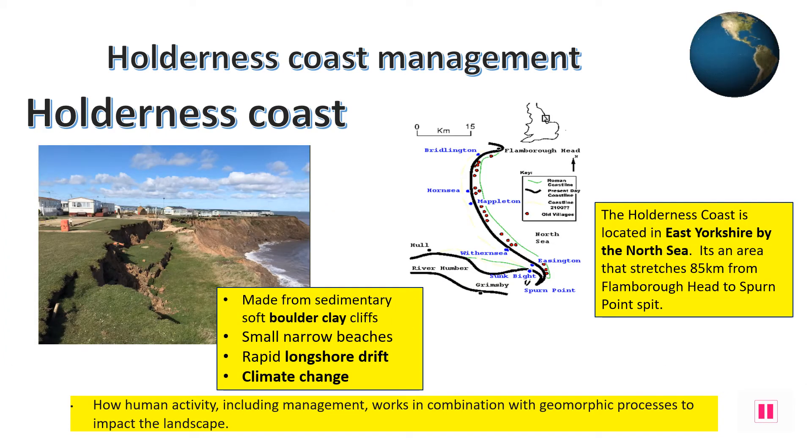This distinctive UK landscape stretches 85km. It's located in East Yorkshire by the North Sea, stretching from the slowly eroding chalk headland of Flamborough Head right down south towards the unique Spurn Point spit. Coastal erosion is nothing new here, with over 23 villages lost to the sea since Roman times when the coast was a further 5km out to sea. This is due mainly to the land being a very soft sedimentary boulder clay, which is exceptionally easy to break apart.